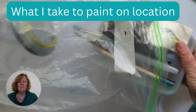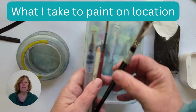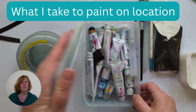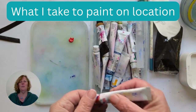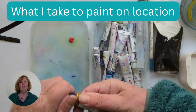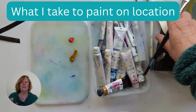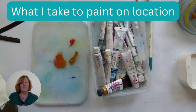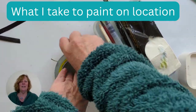Here's my little gouache painting kit. As you can see I put it all in a snap lock bag — I've got a couple of brushes, a white pencil that I can draw the sketches with, a packet of tissues, a water container, and all of my paints are in a little Chinese takeaway container. I use the lid as my palette. So this is really compact and easy to take anywhere.